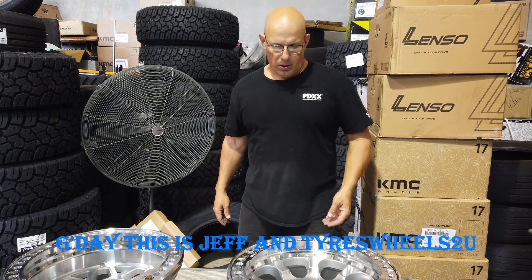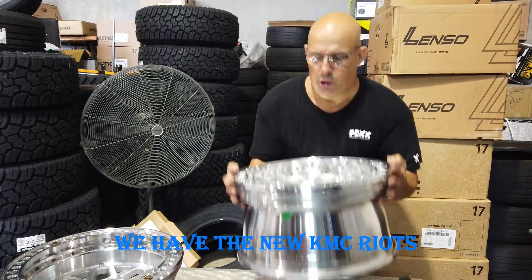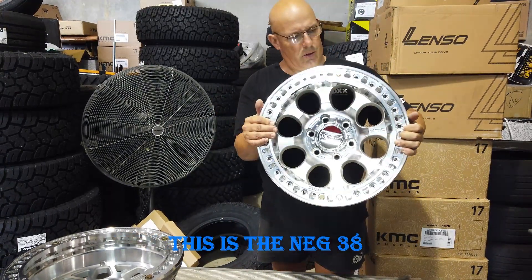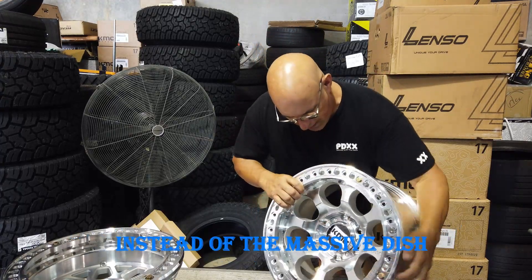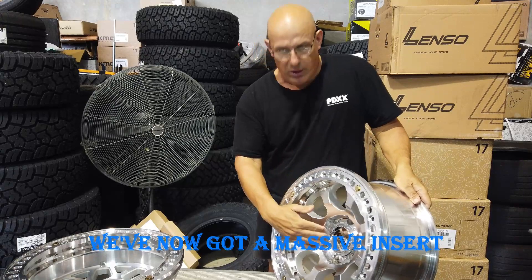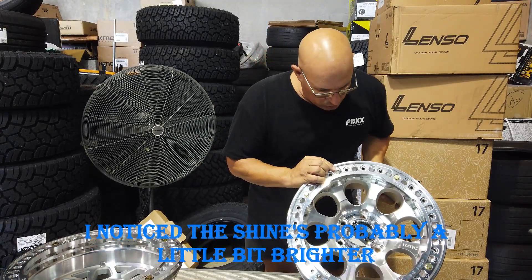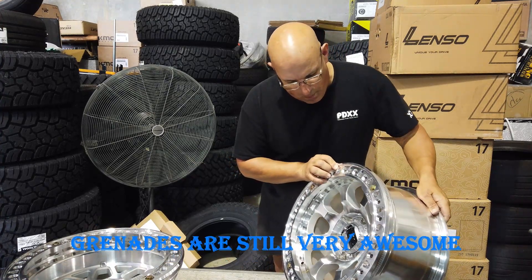G'day, this is Geoff on Tyres Wheels2U. I thought I'd do a quick review. Here we have the new KMC Wrights — this is the NEC 38s. They've actually done it a little bit differently today. Instead of the massive dish, we've now got a massive inset, which is going to be a little bit different. I've noticed the shine is probably a little bit brighter than the actual Grenades — the Grenades are still very awesome.